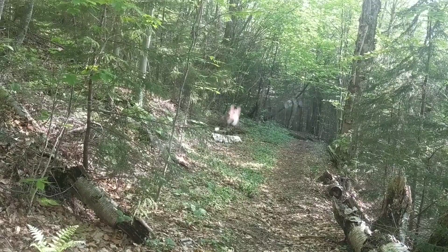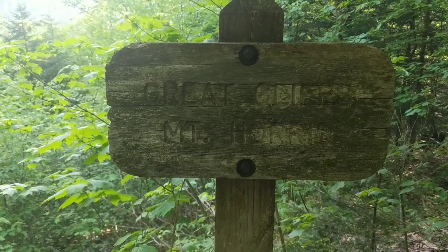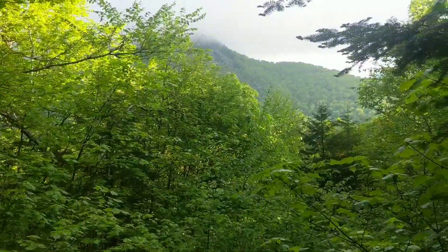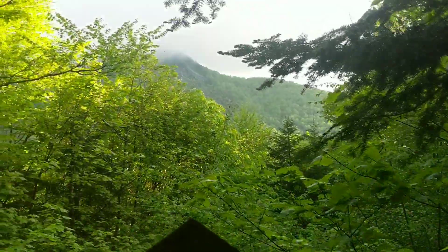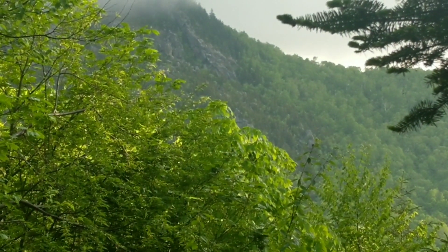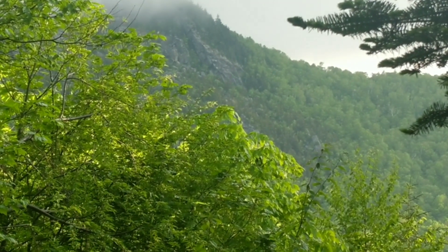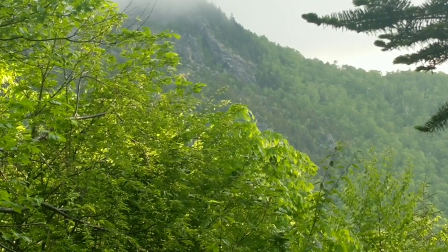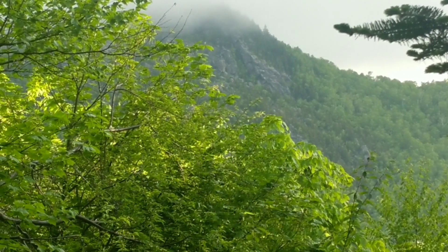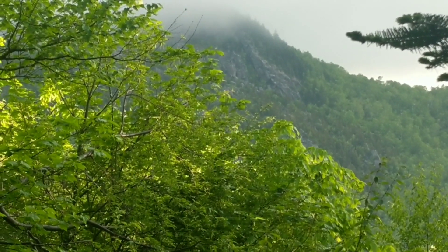Coming down from our campsite, this is gonna be the view of where we're going today. Those rocks right up there on the cliff side are Horrid Cliffs. Once we get up there we're gonna see if it's open for us to go out and check it out, because that's where the peregrine falcons actually nest and sometimes it's closed off during nesting season.